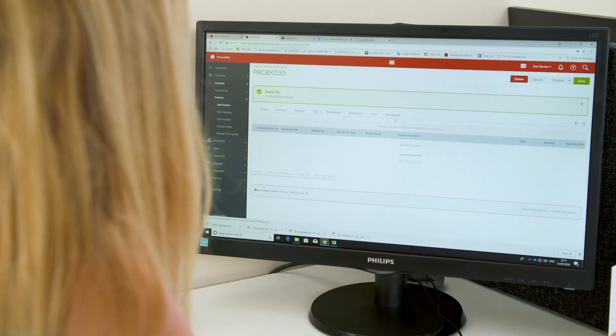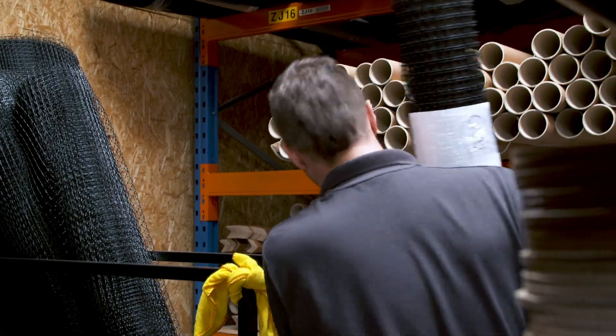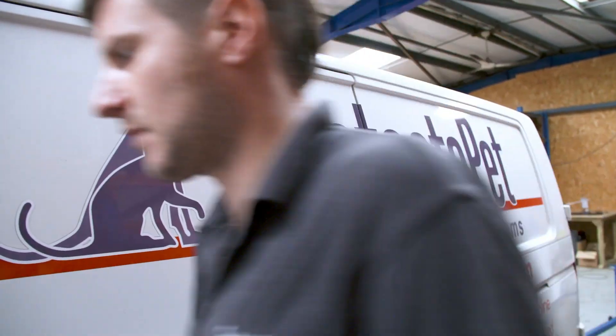One of the really important features of Unleashed for us is that it integrates seamlessly into Xero, meaning no duplication of entry of data for us. One of the fundamental advantages we found with Unleashed is that we've been able to purchase with a great understanding of our purchasing history, enabling us to really negotiate hard and fast on prices.